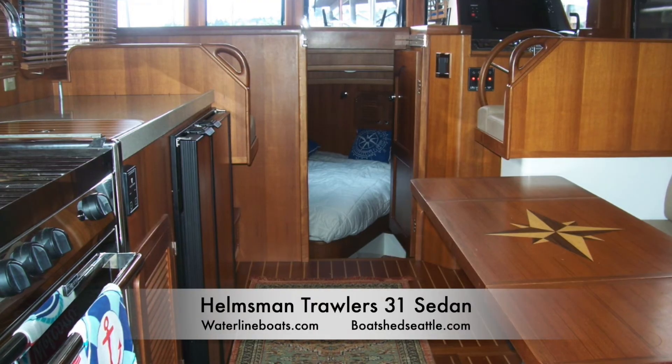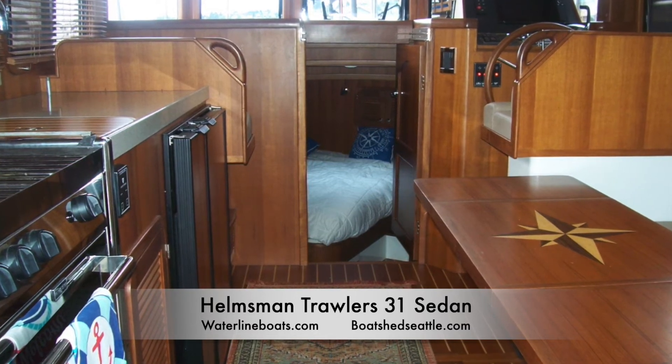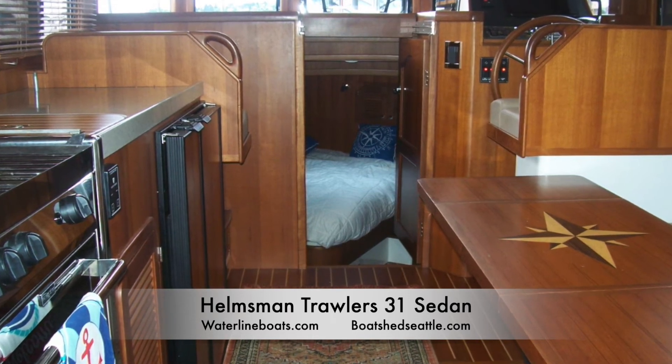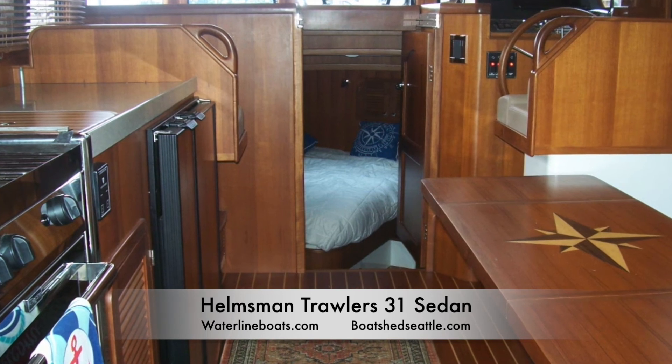Thanks for taking a look at this boat. It's moored here at Waterline Boats at 2400 West Lake Avenue North. Give us a call to make an appointment to go aboard it. This is our Helmsman Trawler 31 sedan, the smallest of the Helmsman Trawlers, but equally well built.